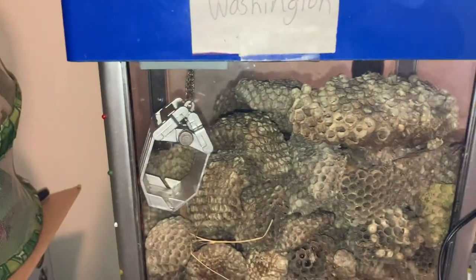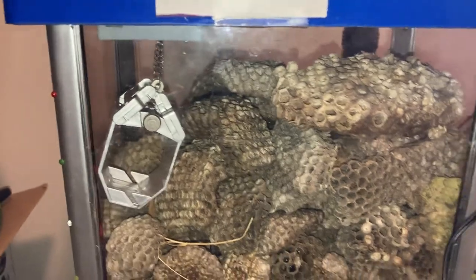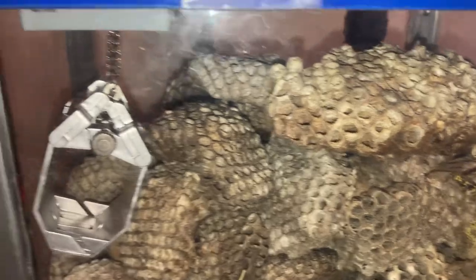Here are some more nests I found in Washington — these are European paper wasp nests.